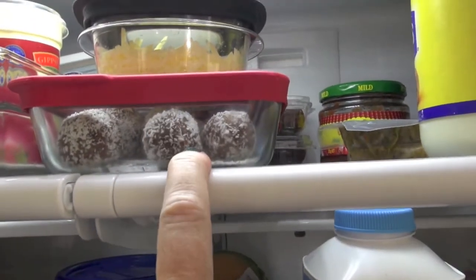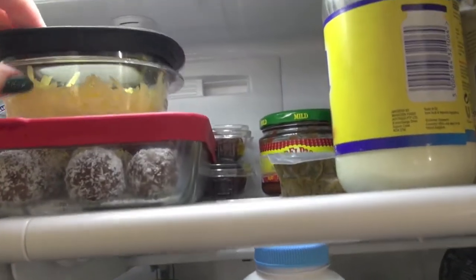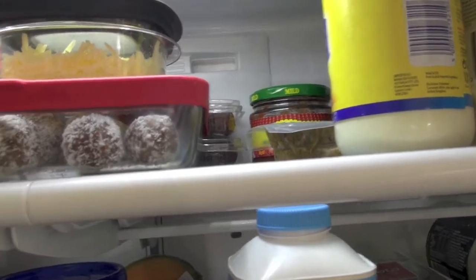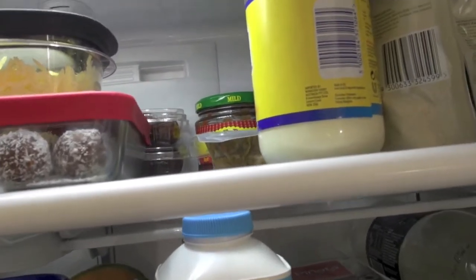And obviously I have the bliss balls or date balls that I've made with some of the dates. A bit of grated cheese. You'll see we do have a cheese drawer — we have a lot. We do eat a lot of cheese in this family. Being vegetarian, we do like our cheese. Also sugar free.